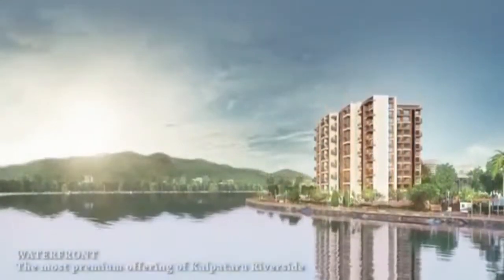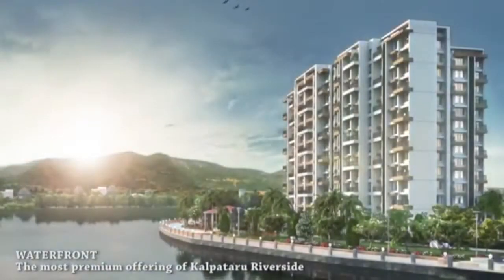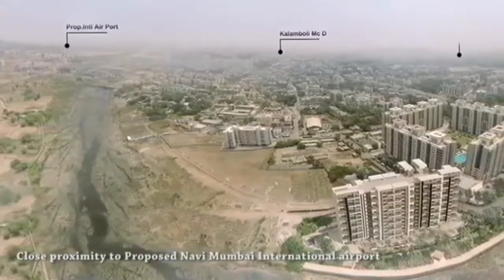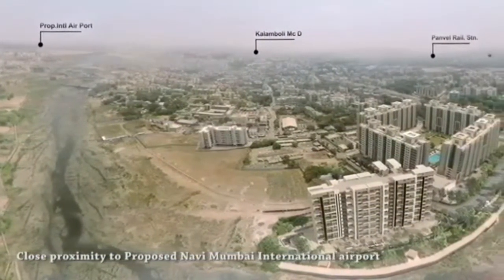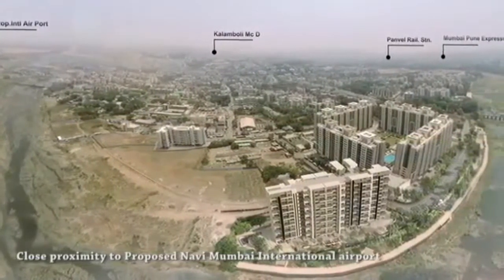If you ever dreamt of a home by the riverside, facing serene hills, we have just that place for you. And what's more, it's in the middle of the city, Panvel. Here connectivity meets convenience, a place that has close proximity to all the key infrastructure connecting the city.